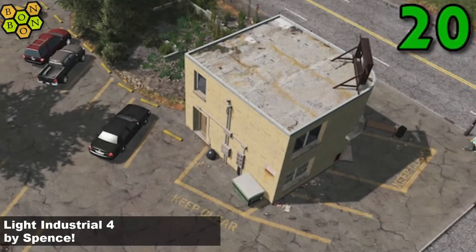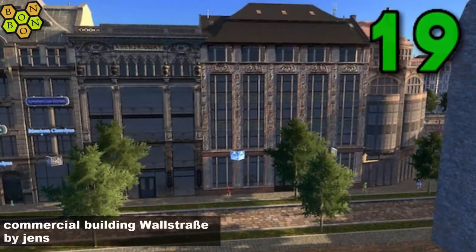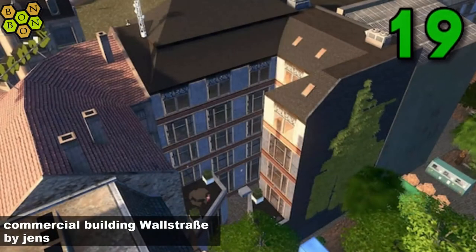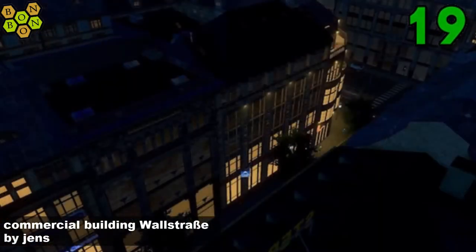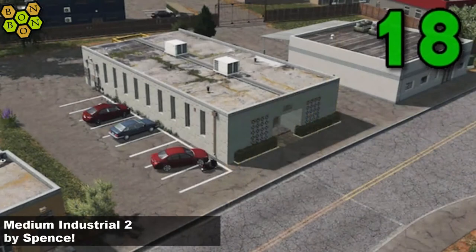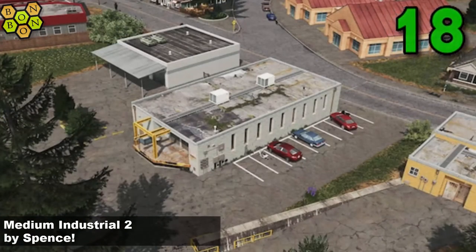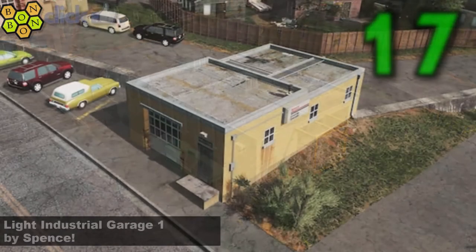The number four indicates there might be more to come from Spence this week — won't have to wait long to find out. At number 19, another creator with multiple items in this week's chart: it ends with the Commercial Building Wallstrasse, a good European solid building, love it. At number 18, Medium Industrial 2 by Spence — yes, a full set of light and medium industry items, there's even some just outside of the chart as well.